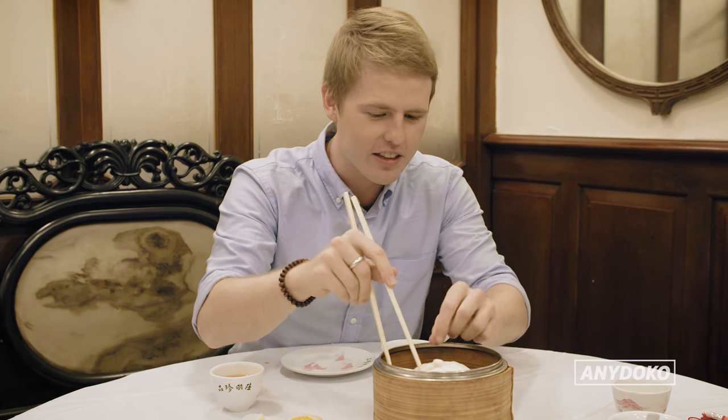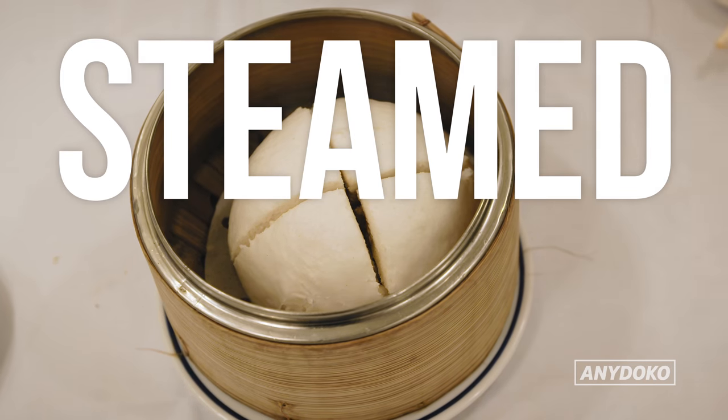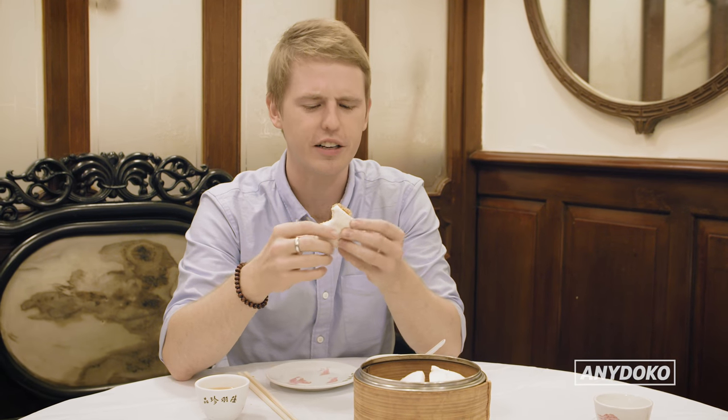I've never had this before, but it is a steamed bun with sesame paste and egg yolk. It tastes kind of like — I don't know — peanut butter?